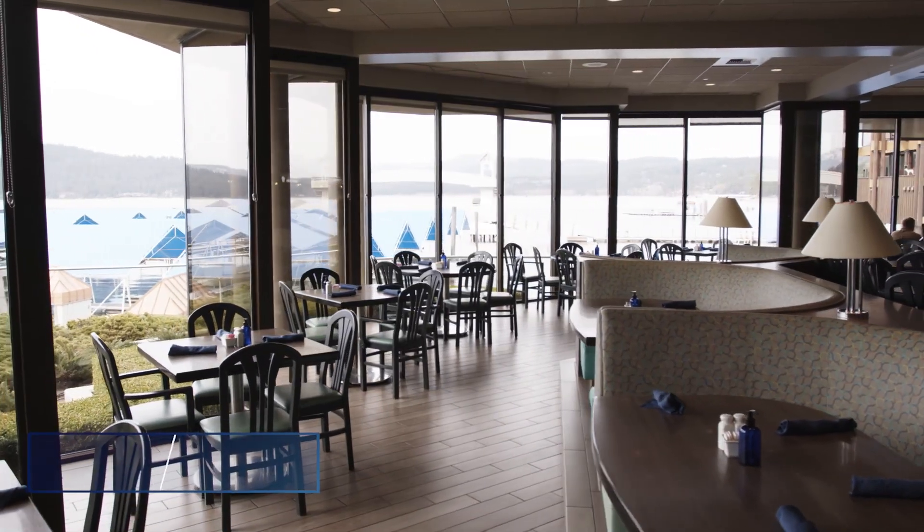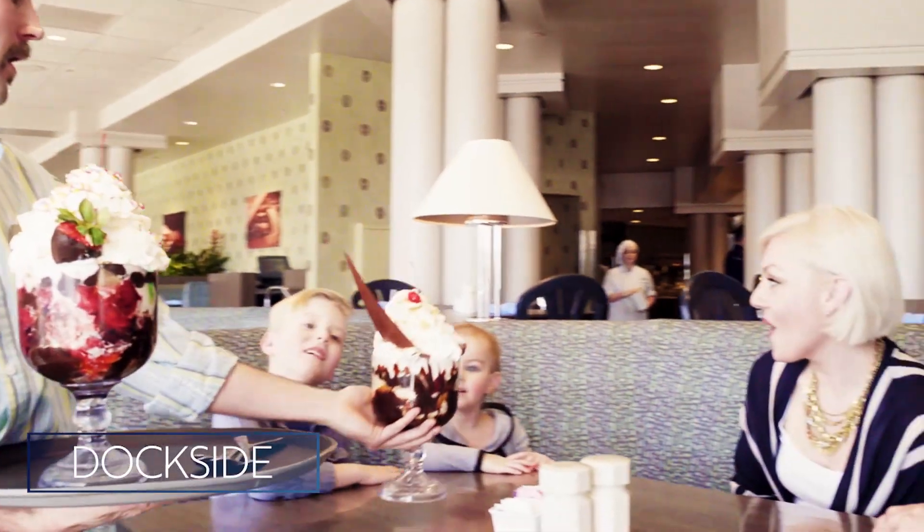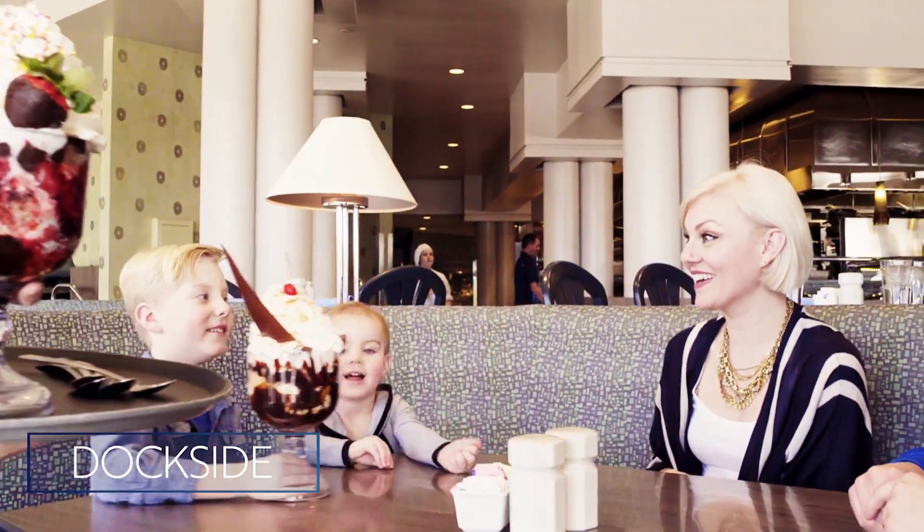Dockside is our main breakfast, lunch, and dinner restaurant located on the lobby level, opening at 6 a.m., and features our famous gooey dessert bar with huge sundaes that can feed four.